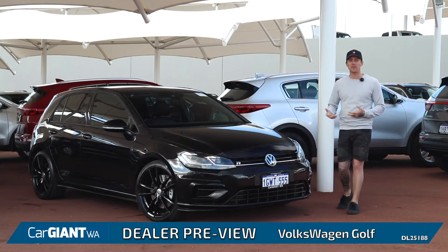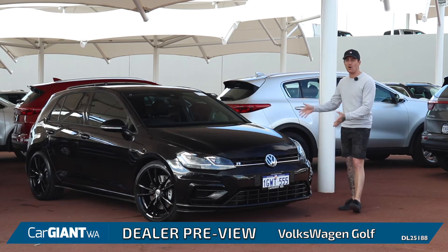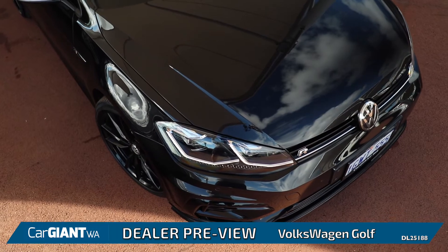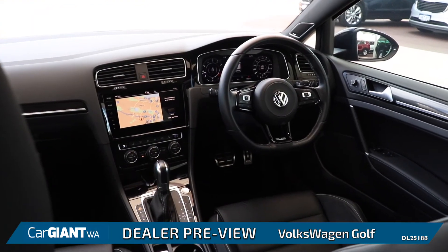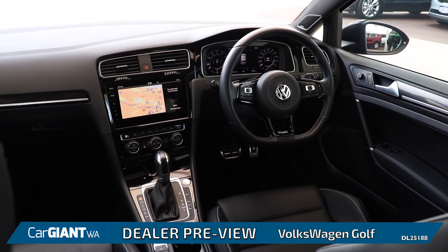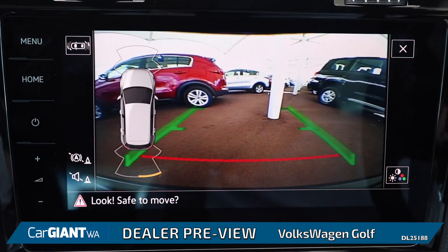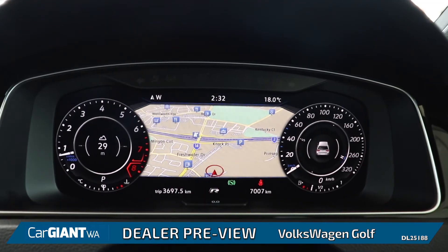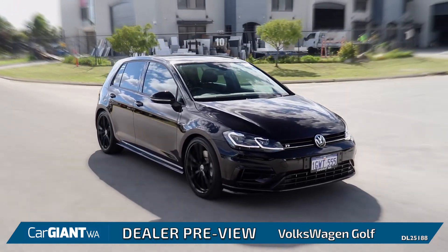With the range spanning all the way from the base 1.4L TSI all the way up to the Golf R like we have here, there really is something for everyone's budget. With this particular Golf R having just about every factory option including the bimodal exhaust, full leather interior, reverse camera, digital gauge cluster, and sunroof, this little hatchback truly feels like a luxury sports car.